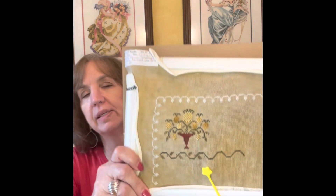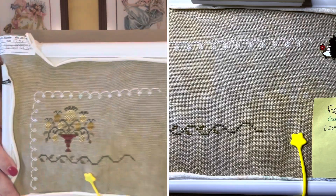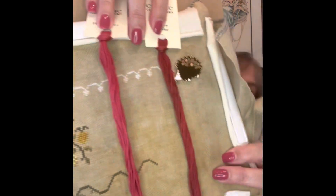My next WIP is the Jeanette Douglas mini bouquet sampler. I got January done — I think it was called Pineapple Welcome — and now I'm ready to start on February. Some of the floss I picked up today goes with the February section: these are two reds called Classic Colorworks Cherry Cobbler and Holly Berry. I had one or two of the reds already but didn't have those two. I'll probably be working on that this weekend if I have time.